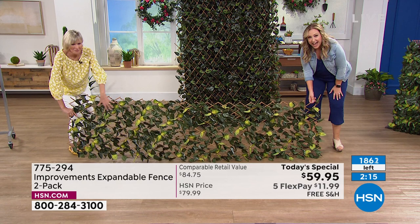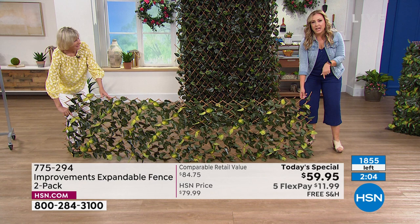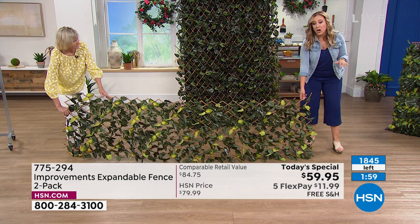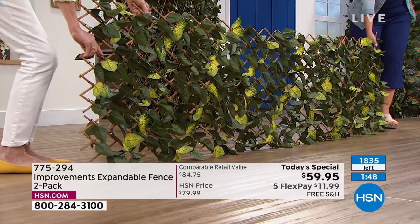I'm watching the numbers — these are going so quickly. We're counting down with how many we have left. This was supposed to last till midnight. We have 1,800 left, 1,840 something — and as I say that, it's already in the 30-somethings. So if you want this today special, you actually have to buy it this very second. Go to hsn.com and put in the item number: 775-294.